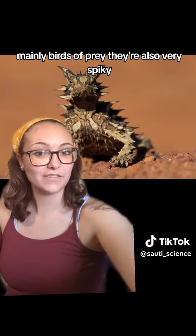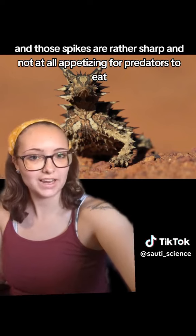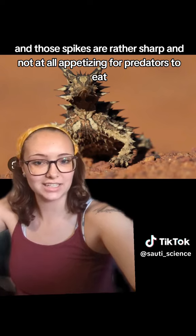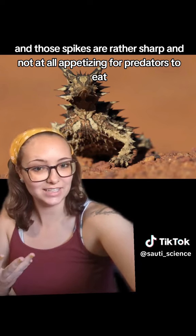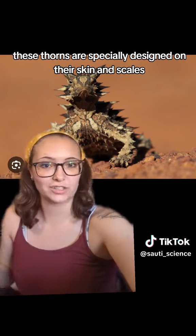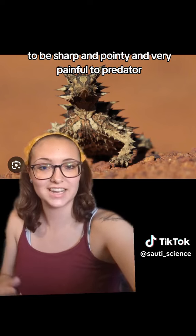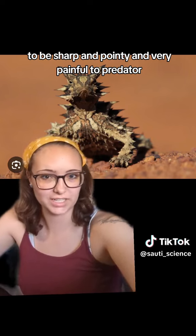They're also very spiky and very thorny, and those spikes are rather sharp and not at all appetizing for predators to eat. These thorns are specially designed on their skin and scales to be sharp and pointy and very painful to predators.